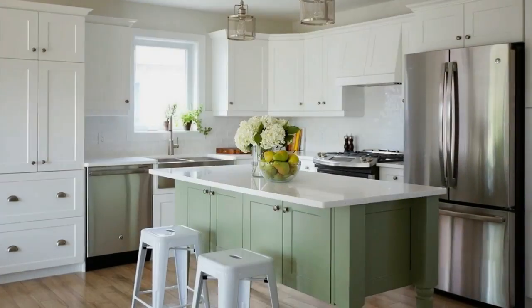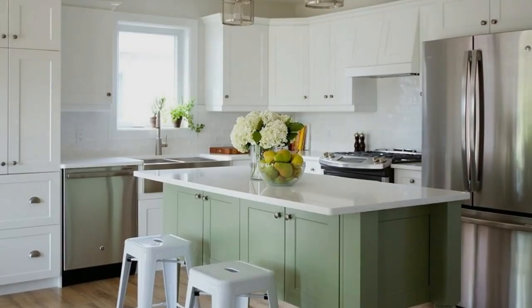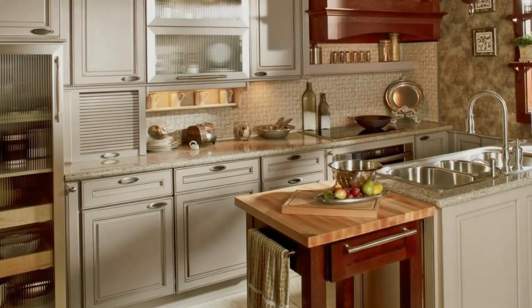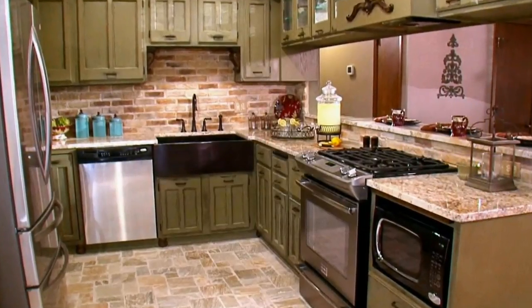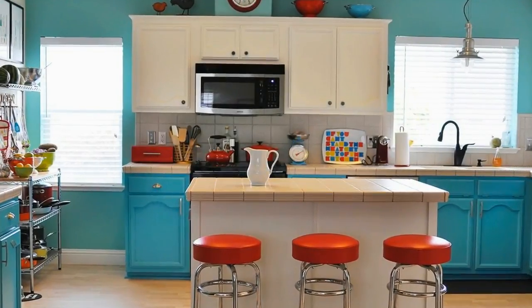One of my favorite parts of the kitchen is the apron front sink. It's stainless steel, it has bottom grids, and it's a real focal point. The gooseneck faucet is great looking and very functional. Another thing I love is that we were able to put in a window — initially the blueprints had the sink in the island, but we decided to put it along the wall. Now it's a beautiful spot to grow some herbs and get all of this natural light.